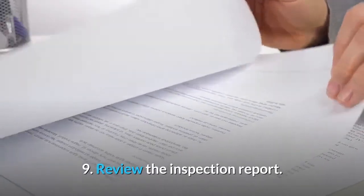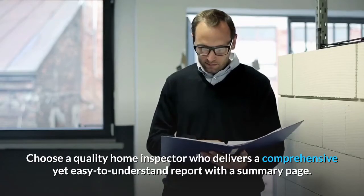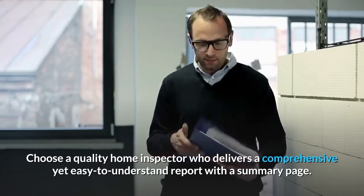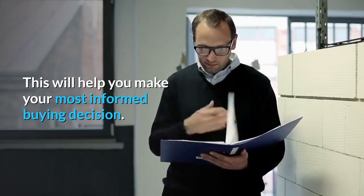Number 9: Review the inspection report. Choose a quality home inspector who delivers a comprehensive yet easy-to-understand report with a summary page. This will help you make your most informed buying decision.